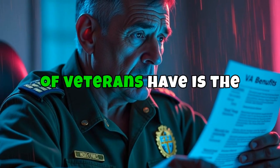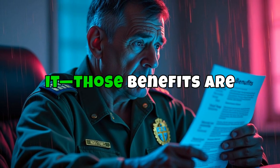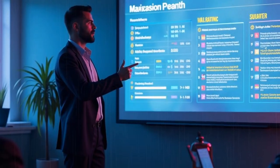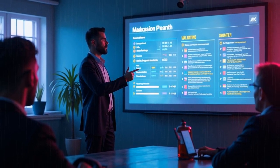One of the biggest worries a lot of veterans have is the possibility of their VA disability rating being reduced. Those benefits are important, and the idea of losing them can be stressful. So today I want to break down how VA rating reductions work, when they can happen, and what you can do to protect yourself.